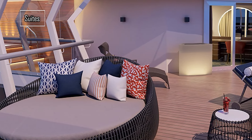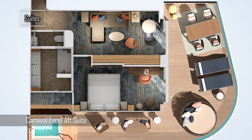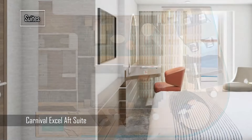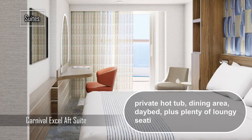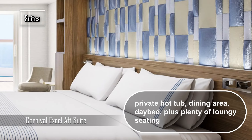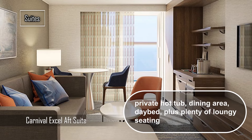First, let's start with the Carnival XL Suites, the new top luxury category that offers upgraded VIP amenities and exclusive access to Loft 19, a resort-style open-air sundeck on Deck 19 forward. There are four types of Carnival XL Suites, each with different features and sizes.